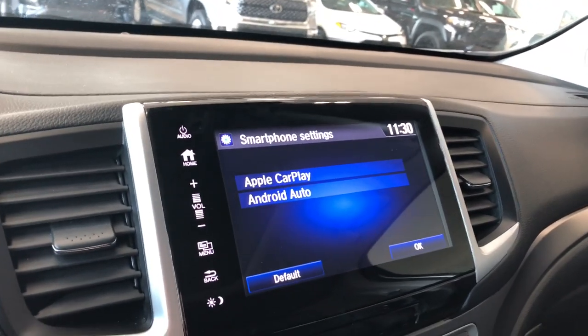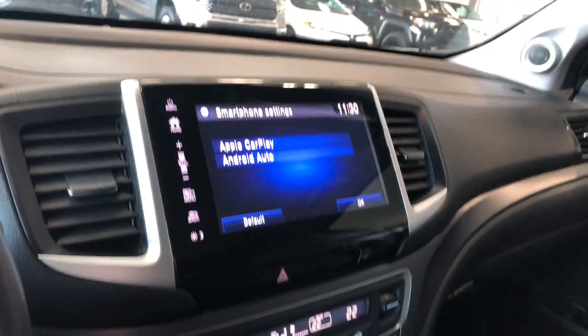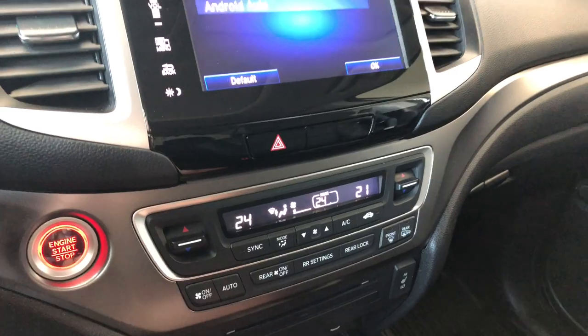Of course, if we go into reverse that'll bring up the backup camera for you. Moving down below that is the climate control — it is a dual zone, so temperatures can be adjusted on both sides. The rear passengers also have their own climate control settings as well.